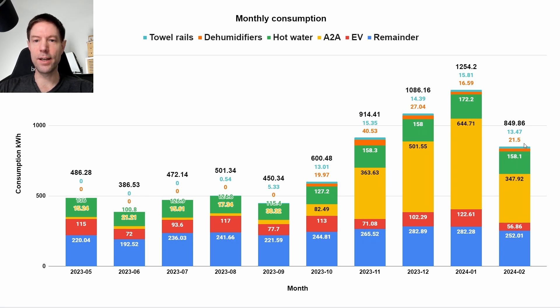Our dehumidifiers were a little bit up on last month at 21.5 kilowatt hours, but well within what we would normally expect. Our towel rails were pretty standard again at 13.5 kilowatt hours. That gives us a grand total of 850 kilowatt hours total consumption for the month.